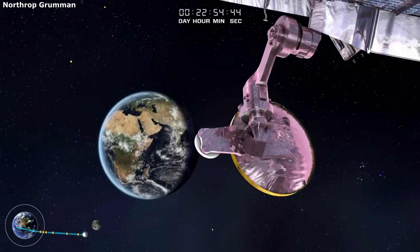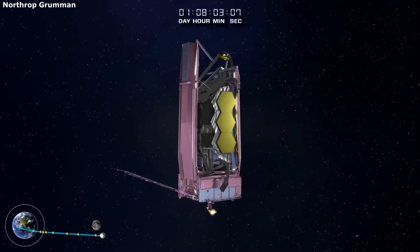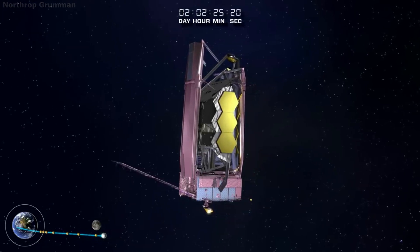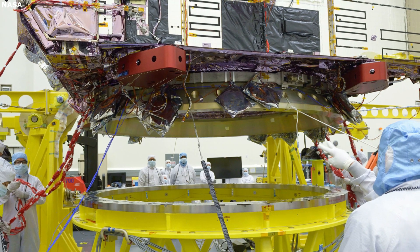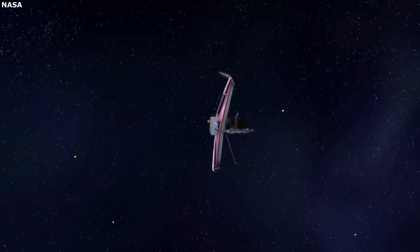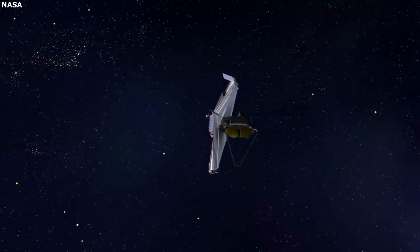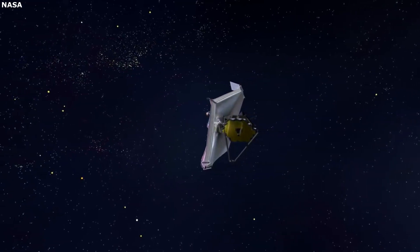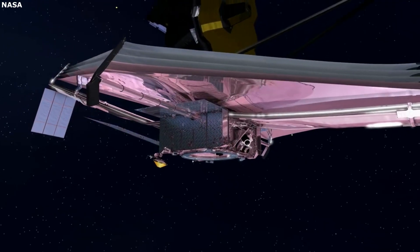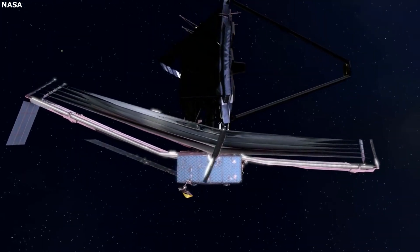Another component within the spacecraft bus is the communication subsystem along with the command and data handling system. The communication subsystem is the ears and mouth of Webb — it receives instructions from the Operations Control Center and sends the science and status data back. All of these communications are routed through NASA's Deep Space Network, consisting of three ground stations in Australia, Spain, and the United States. The JWST has multiple high-gain antennas mounted on a common articulated platform in order to send the necessary data back and forth. The command and data handling system, also called the CNDH, is the brain of the spacecraft bus. It contains a computer with the command telemetry processor, or CTP, that takes in different commands from the communications system and directs them to the correct recipient, as well as a solid-state recorder, or SSR, for memory and data storage.